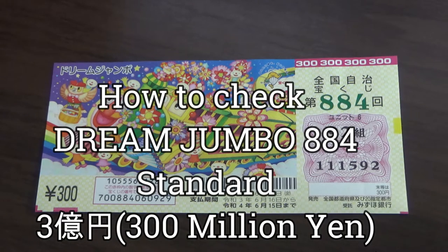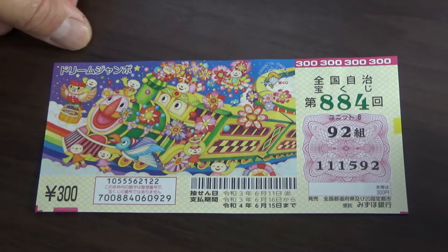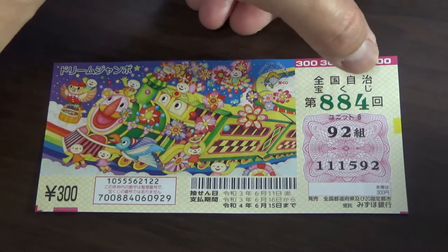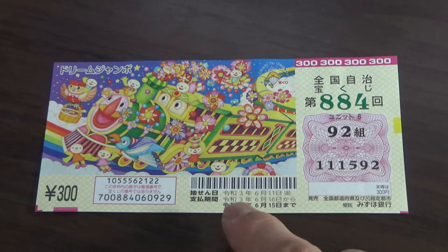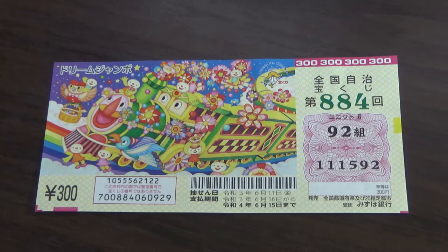Good morning, my lottery friends! It's James in Japan. It is June 12, 2021. It is time to check our Dream Jumbo Takodaku-ji — it's a Zenkoku Jimeji Takodaku-ji for drawing 884. This is my grouping number called Kumi, and these are my actual numbers. The drawing date was June 11th yesterday, so I'm going to head over to my computer to show you how to check it.